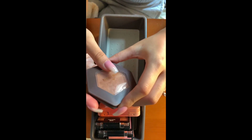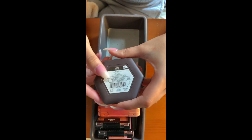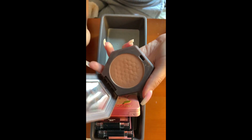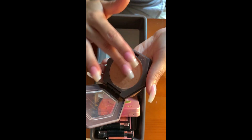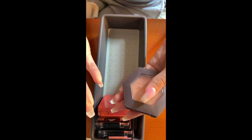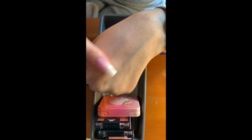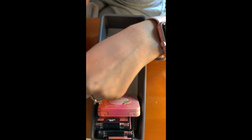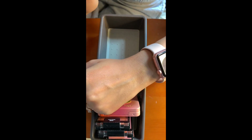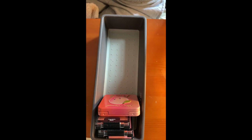Then I have this Burt's Bees Blush in Toasted Cinnamon. Kathleen Lights was raving about this, so I was like, let me get it. Finally found it at CVS. It's a beautiful, natural, everyday color. It's a little bit light for me right now, but it gives a nice subtle sheen to the cheeks — very natural, very beautiful. I highly recommend it.